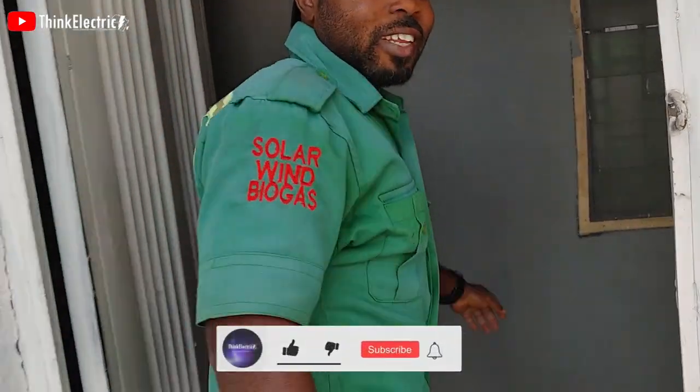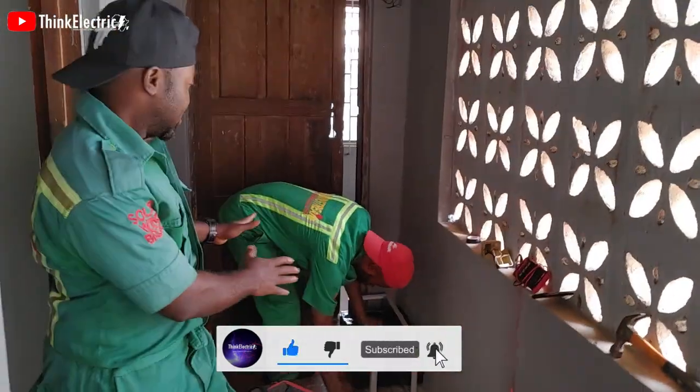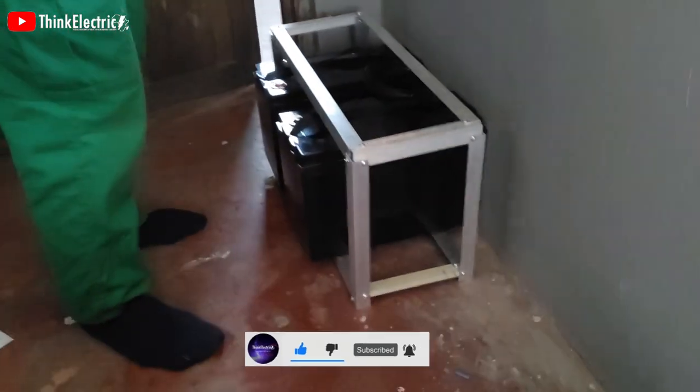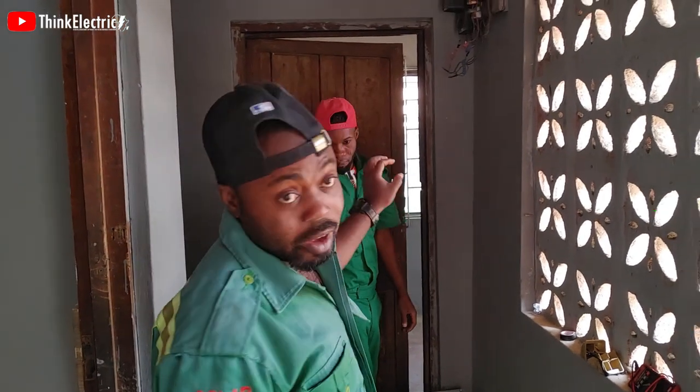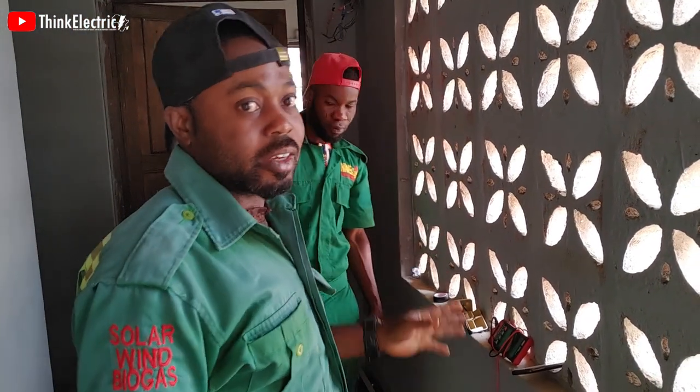Let's get inside and see the other things. Here we are — this is where the system is going to be sitting. There is a battery rack as you can see, and the inverter system will be on it.